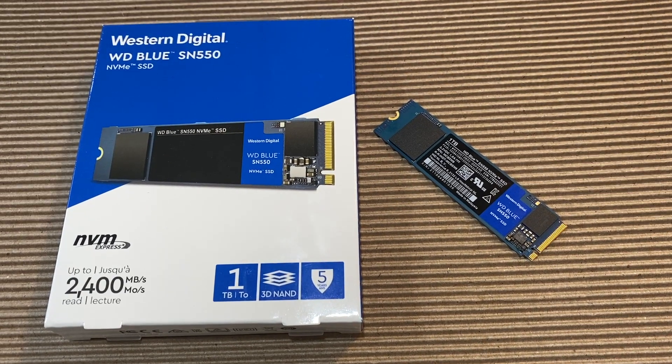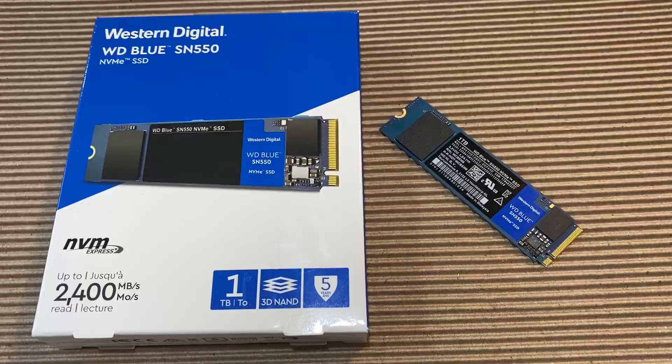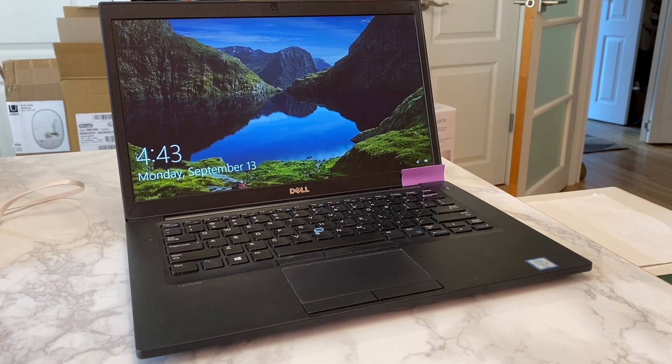Sure, we could be really good at file management, but who has time for that? Enter an aftermarket internal storage drive. The WD Blue SN550 NVMe Solid State Drive is a powerful, cost-effective storage solution for a desktop or a laptop.